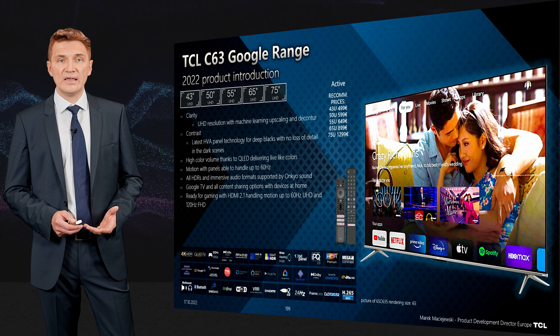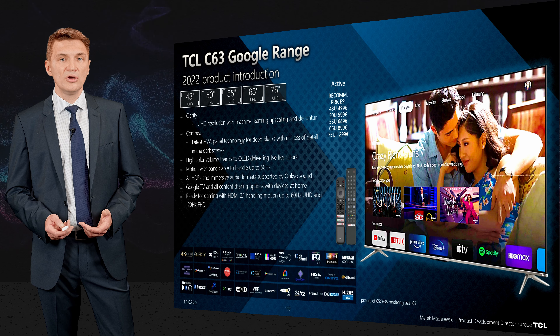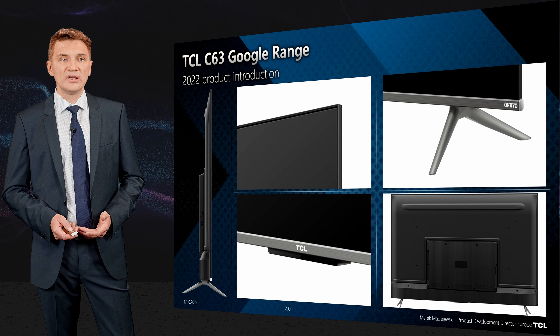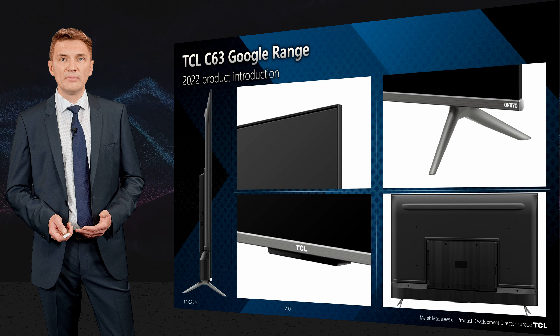For gaming, it features HDMI 2.1 supporting up to 60Hz UHD or Full HD at 120Hz. In terms of design, the product uses a metal finish with a touch stand and a frameless concept.